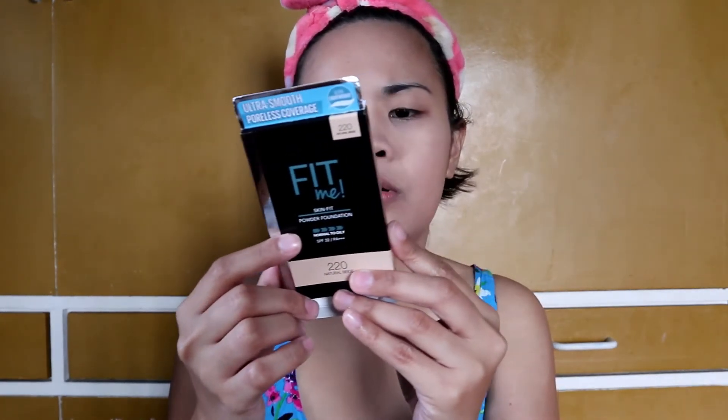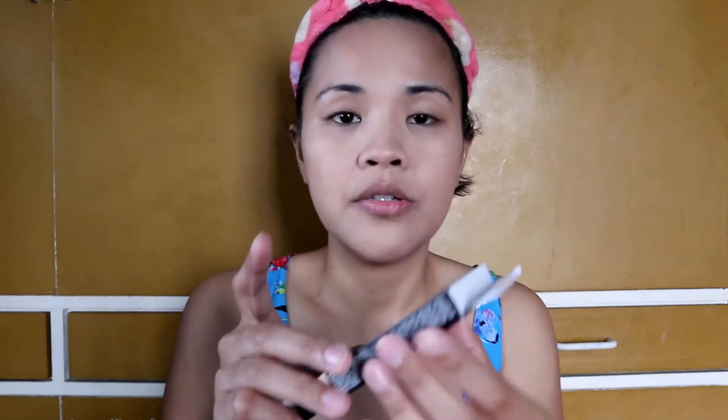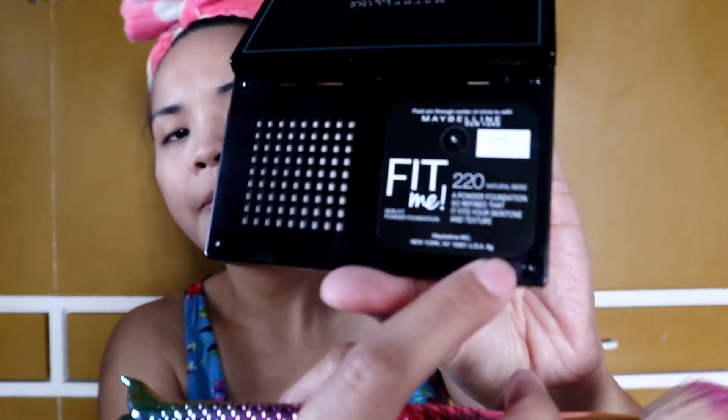Sa likod, it has information — yung mga kiniklaim ng product: micro velvet powders smoothen and refine skin finish, blurring pigments vanish pores and control oil. Tignan natin kung magva-vanish talaga ang pores. And then a wide range of skin-fitting shades available — marami talaga silang shades. It's also ultra lightweight — let's test that. It's 9 grams.